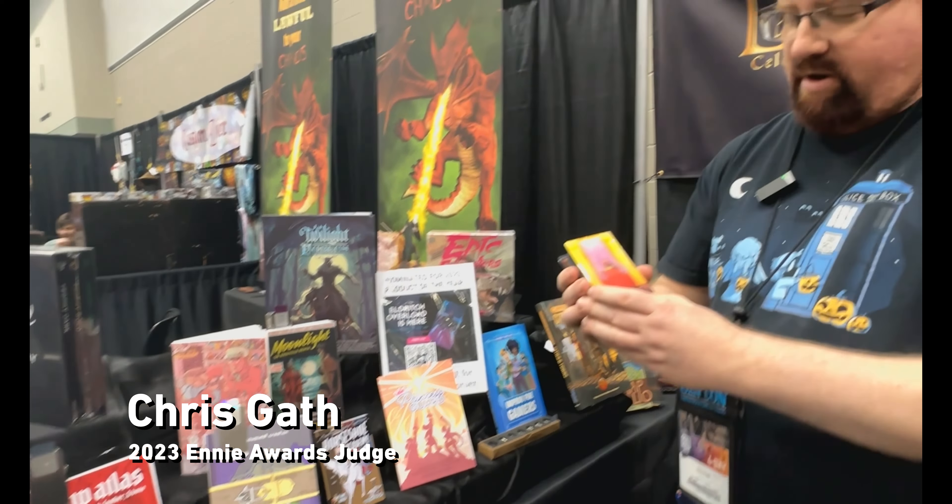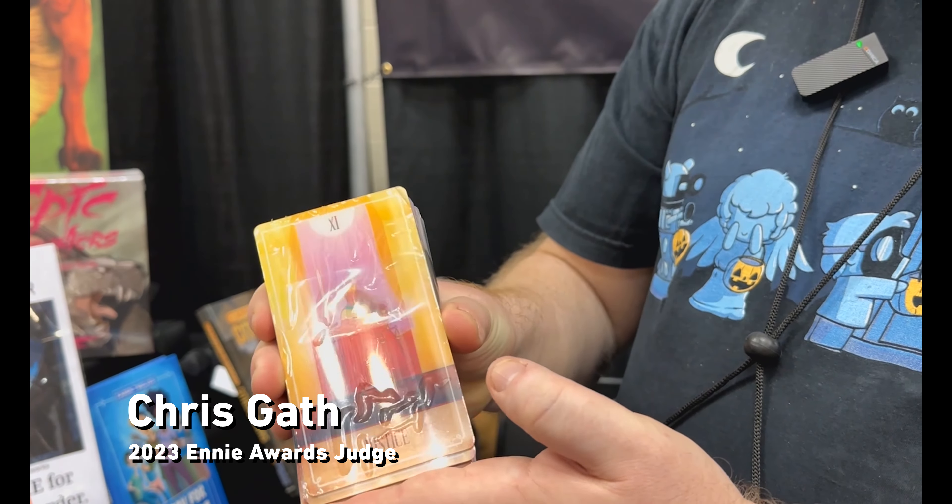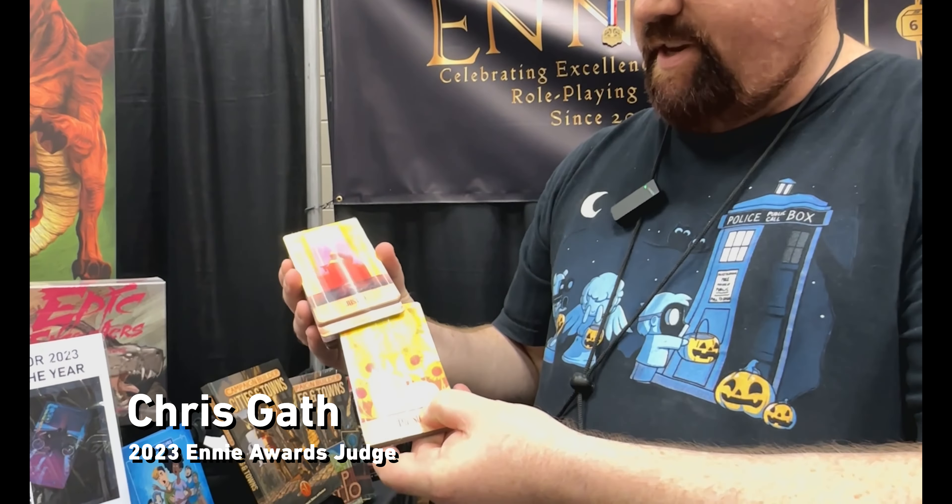The tarot card deck — as you can see, they did a little bit of a 3D image with all of them. Very nice. We actually had three tarot card submissions, and all three got nominated in different categories because they all did something a little differently. Decima not only has a great tarot deck, but it also has prompts on each card so you can randomly draw things and ask different players questions to help enhance the campaign or build off their characters.